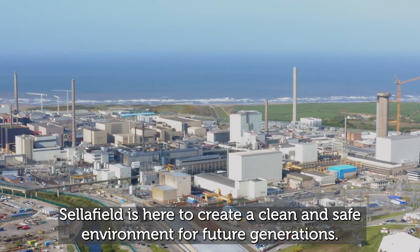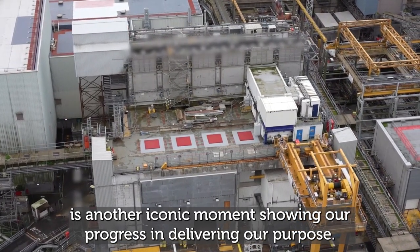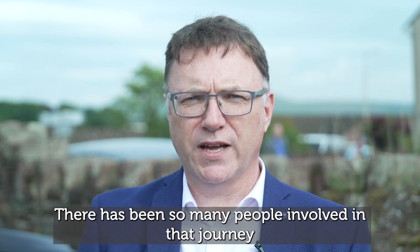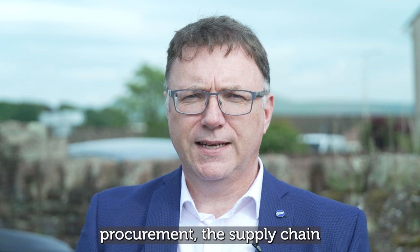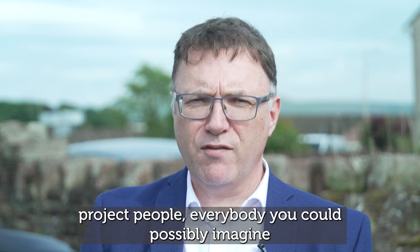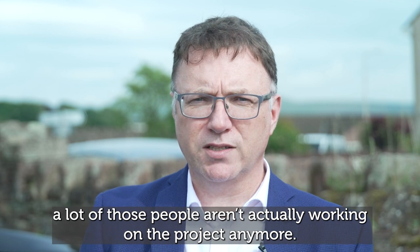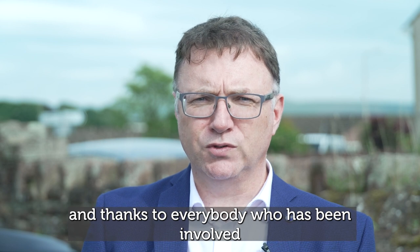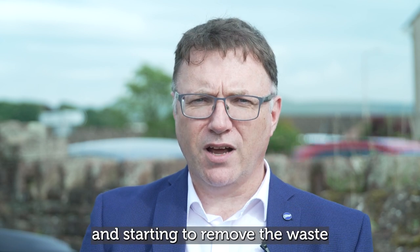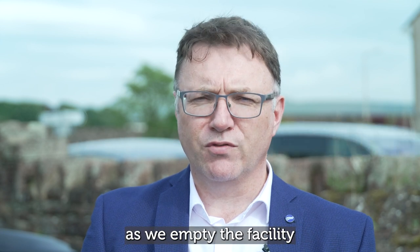Sellafield is here to create a clean and safe environment for future generations. Starting this work — which will take around two decades to finish — is another iconic moment showing our progress in delivering our purpose. The journey to get here has taken frankly decades, with so many people involved: designers, procurement, supply chain, engineers, operators, pre-ops, maintainers, project people — everybody you could possibly imagine. Because it's taken so long, a lot of those people aren't working on the project anymore. I just wanted to say an amazing thank you to everybody who's been involved, especially the operators who over the last few days have been extending the boom, completing the testing, and starting to remove the waste. It's an amazing achievement, and I wish them all the very best for the decades to come as we empty the facility.